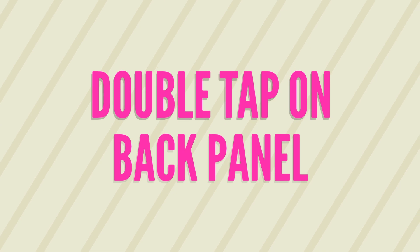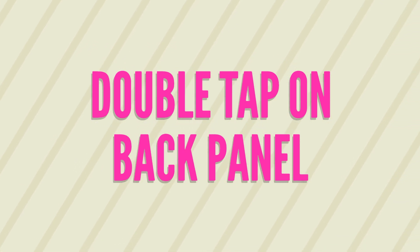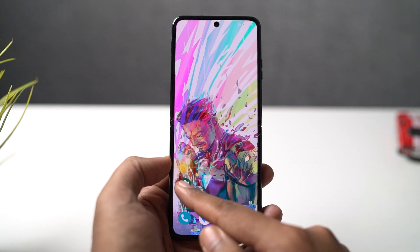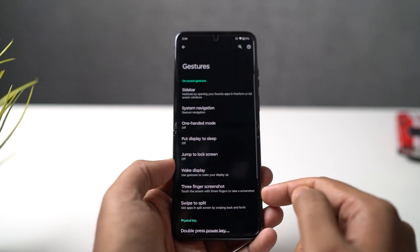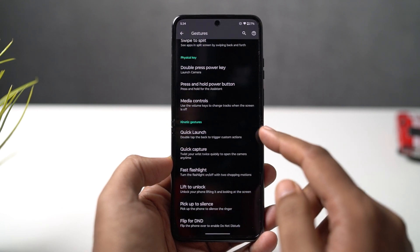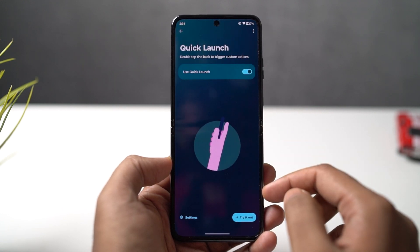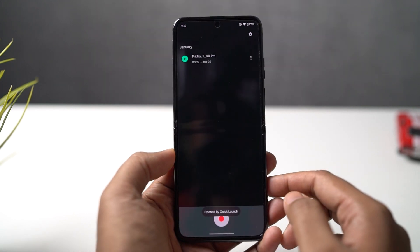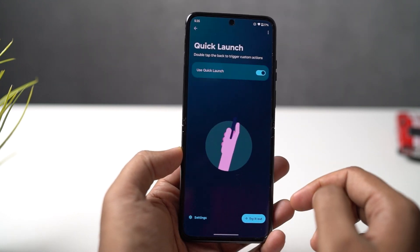Next, we have Double Tap on the Back to Quick Launch. This is a pretty unique feature I've seen only on Motorola phones and I wish other phones had it too. Once you enable it, you can just double tap on the backside of your Motorola phone and it'll perform a configurable action — toggle the torch, take a screenshot, or even open your favorite application. It's a pretty cool feature.